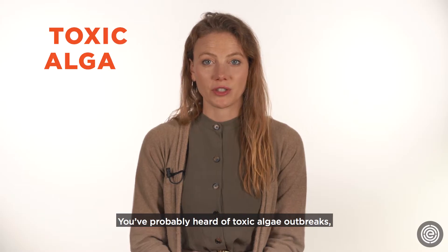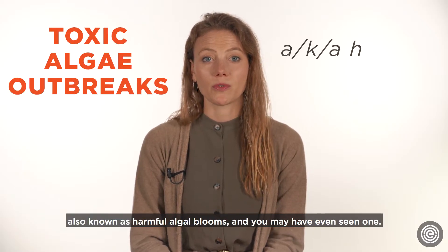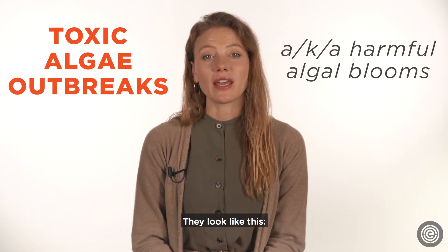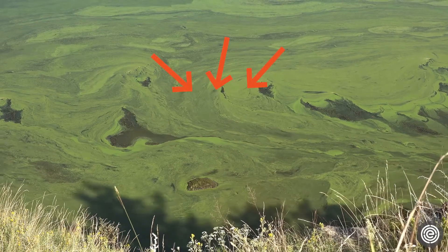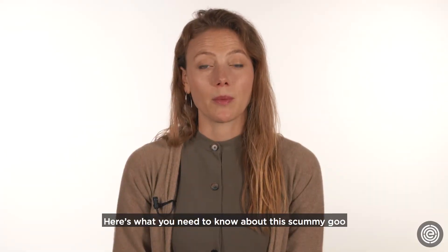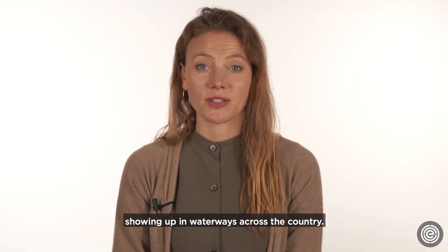You've probably heard of toxic algae outbreaks, also known as harmful algal blooms, and you may have even seen one. They look like this. Pretty gross, right? Here's what you need to know about this scummy goo showing up in waterways across the country.